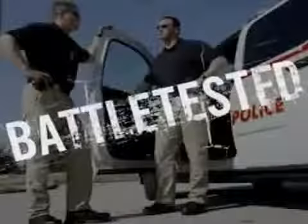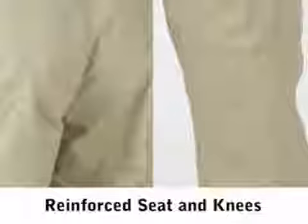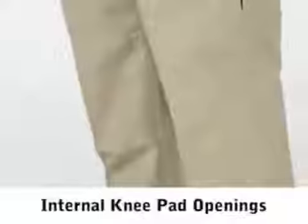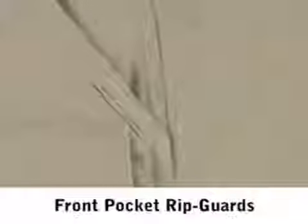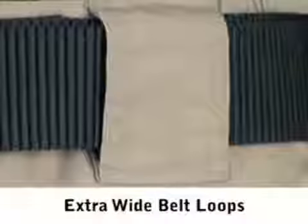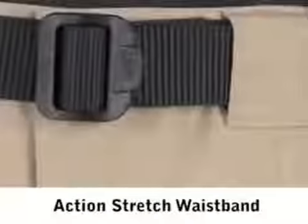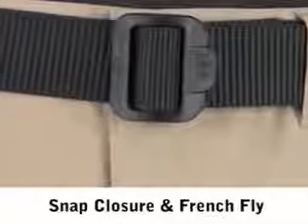These pants are built to last, a staple of our battle-tested reputation. The Lightweight Tactical Trousers feature reinforced seat and knees to handle the toughest jobs, internal knee pad openings for tactical duty and training, front pocket rip guards to prevent ripping and fraying, extra wide belt loops made for large nylon tactical belts, an action stretch waistband and snap closure with French fly for maximum comfort, and a handy key ring perfect for easy access to keys and small tools.